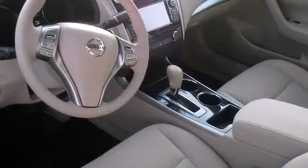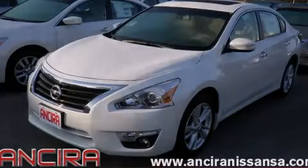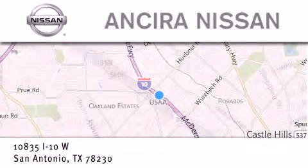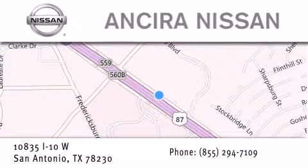We invite you to contact us today to learn more about this vehicle. Thank you for considering Ansira Nissan for your next new or pre-owned vehicle. For additional information, please visit our website, give us a call, or stop by our dealership. We're located at 10835 Interstate Highway 10 West in San Antonio. We look forward to serving you.